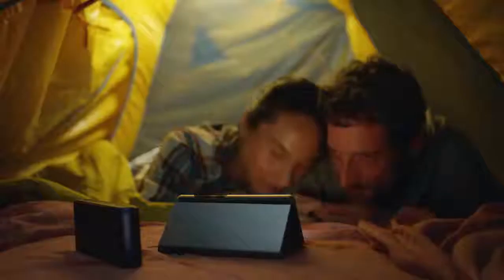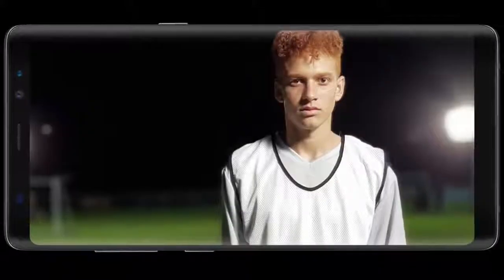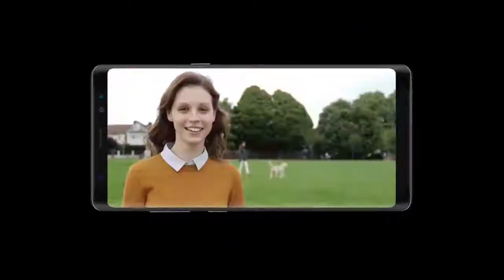With the Infinity Display, enjoy the full cinematic experience wherever you want. The phone that defined big just got bigger.